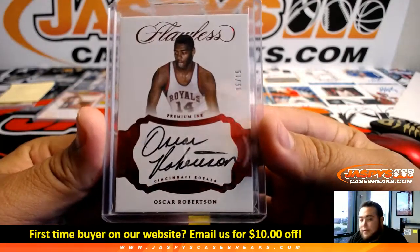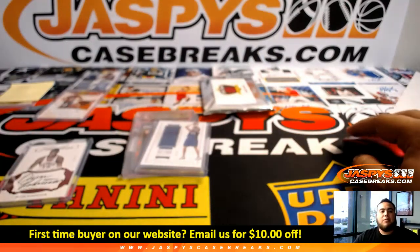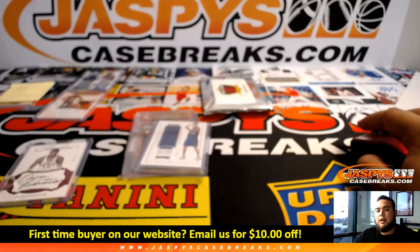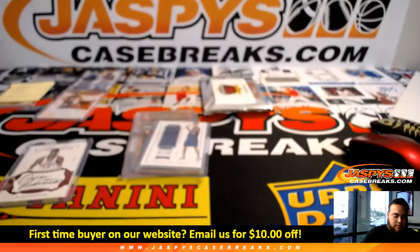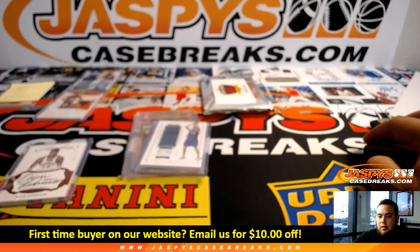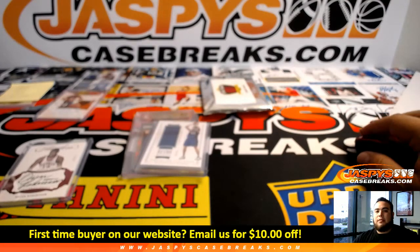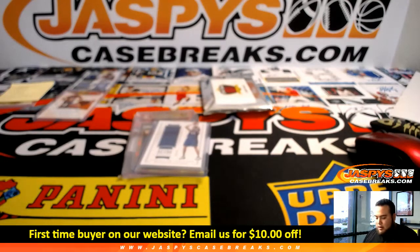Oscar Robertson — look at that — 5 of 15. That is Cincinnati Royals. I believe the Cincinnati Royals became the Sacramento Kings. Just double-checking — yes, Cincinnati Royals then went to Kansas City-Omaha Kings, Kansas City Kings, and then Sacramento Kings. So that Royals Flawless card is gonna go to the Kings.